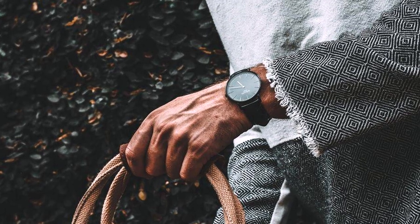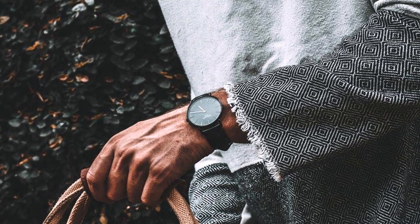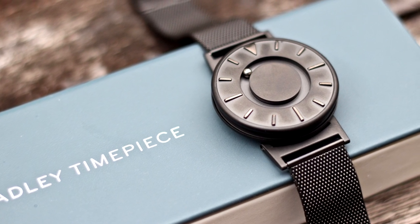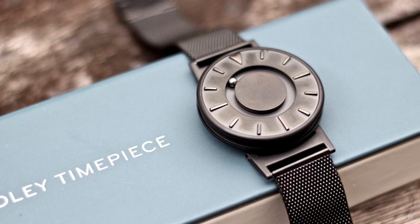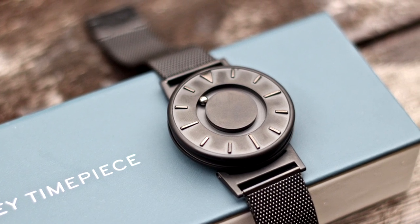Historically, watches designed for people who are blind have been oriented around audible descriptions of time. Bradley — both the athlete and the watch from E1 — have come to represent an inspiring rebrand of how watches are crafted for anyone with a vision impairment. Being far from exclusive, E1 encourages anyone interested in unique timekeeping to interact with their innovative work.